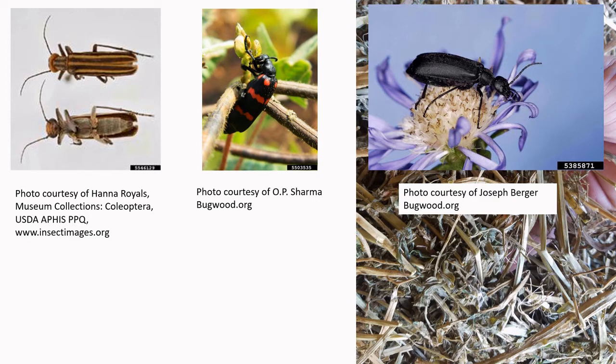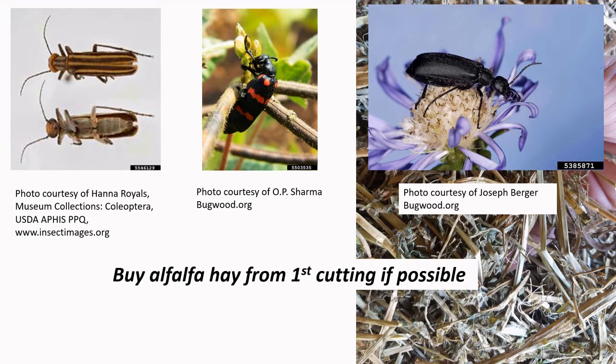Because they're so difficult to sometimes find in the hay, if possible it's best to buy alfalfa from the first cutting of a field. Blister beetles typically swarm later in the summer months, and therefore if you buy that first cutting of hay, it would typically be cut before these beetles would appear in hay fields.